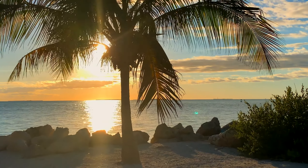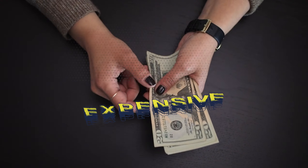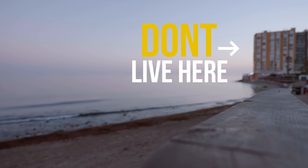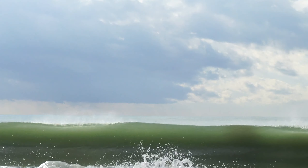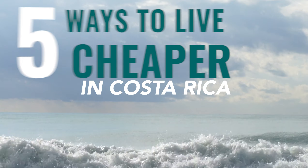Costa Rica is a beautiful country with friendly people, stunning scenery, and a laid-back lifestyle. However, living here can be expensive, especially if you're living in touristy areas. Here are five ways to live cheaper while living in this beautiful country of Costa Rica.